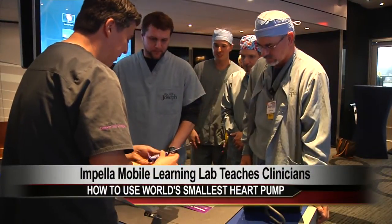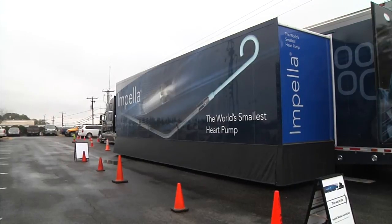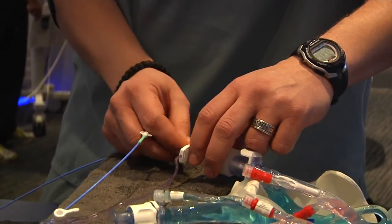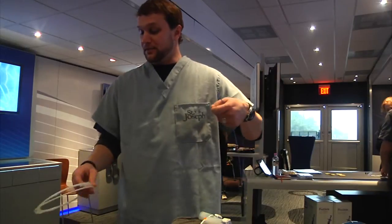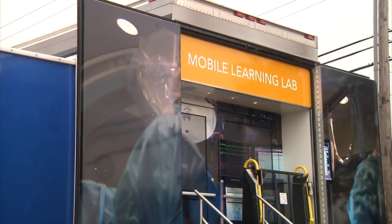It looks like a normal day for these St. Joseph Health professionals, but on the outside, not so normal. It's pretty exciting to have this kind of technology here with us because it's something that is on the forefront of cardiovascular interventions right now. Keith Pilkelton is one of many clinicians at St. Joseph Regional Health Center who got a chance to receive hands-on training in the ABO Med Impella Mobile Learning Lab.